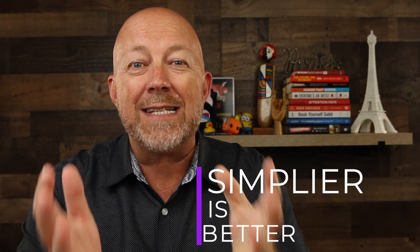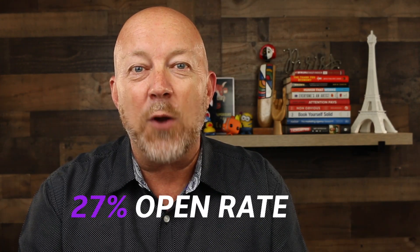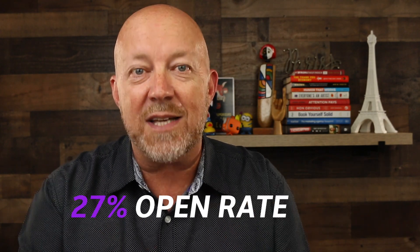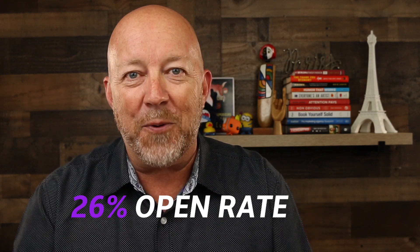And third, the simpler the better. For example, two of my best-performing subject lines were 'the grandma test,' which got a 27% open rate — amazing for my industry — and my second best-performing subject line of all time is 'my favorite tools,' which got a 26% open rate.